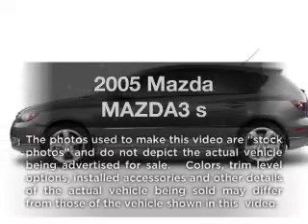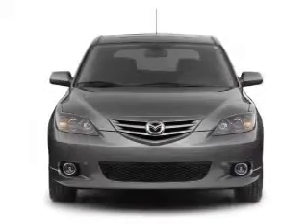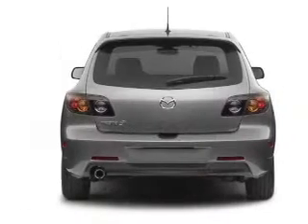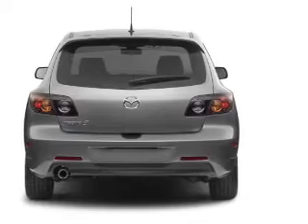Check out this 2005 Mazda Mazda 3. Travel the roads in style and comfort in this great vehicle, with an efficient 4-cylinder engine that responds smoothly to its automatic transmission. Stand out from the crowd with premium wheels.